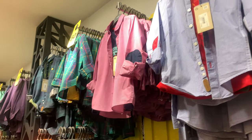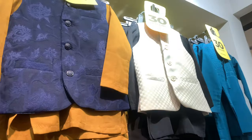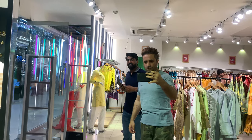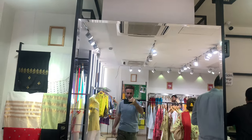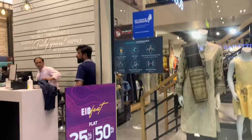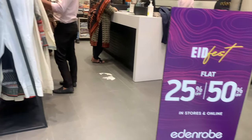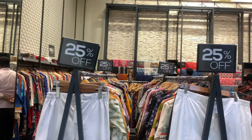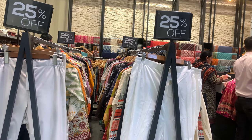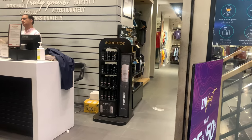There's 50% off here. Guys, sales are everywhere. If you want to come, you can come here. Stuff is good. And here we have Eden Robe — 25% to 50% off for men, women, and kids. This is all women's section, 25% off. They have a lot of sales — men's department and women's department.